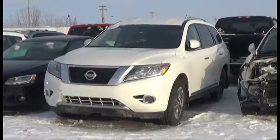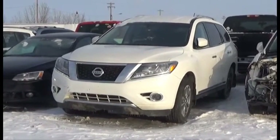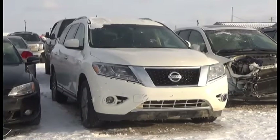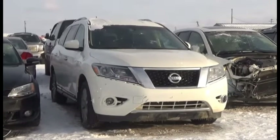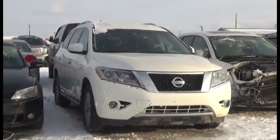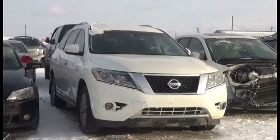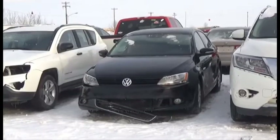Lot number 240 is the 2014 Nissan Pathfinder SL, V6, AOD, All-Wheel Drive, Loaded, Power Leather, Heated Seats, Navigation, Backup Camera, Sensors, 70K.